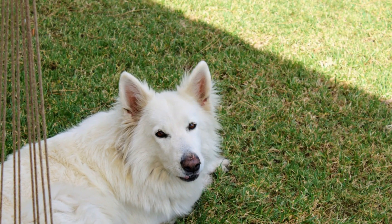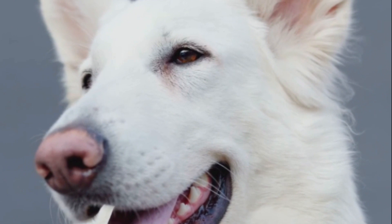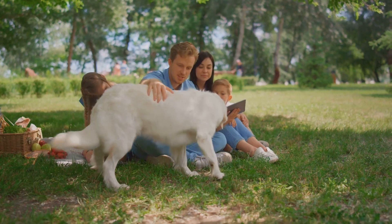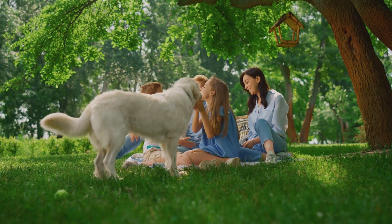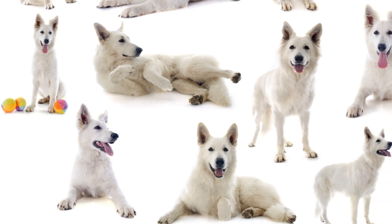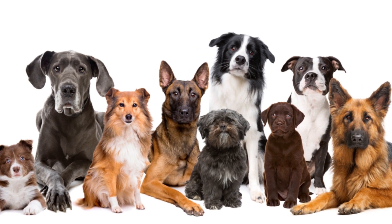Let's delve into a unique variation: the White German Shepherd. Known for their striking white coat, these German Shepherds are every bit as intelligent and loyal as their counterparts, sharing the same versatility, intelligence, and adaptability we love in the breed. Whether you're looking for a loving family pet, a show-stopping breed for the ring, or a diligent working dog, the White German Shepherd is a stellar choice. Their unique color makes them stand out, but it's their shared traits that truly make them special.